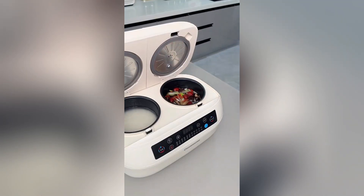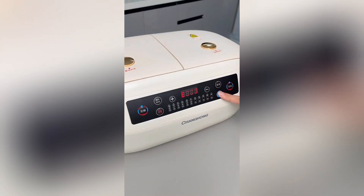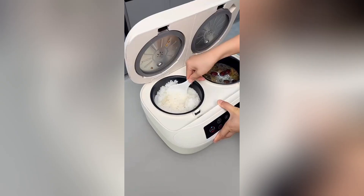Experience a revolution in cooking rice with the all-in-one design. You can cook two dishes simultaneously, and its intelligent features adapt to your cooking needs, ensuring perfectly cooked rice and meals. Sleek, efficient, and designed for modern kitchens — it's not just a rice cooker, it's an upgrade to your culinary experience.